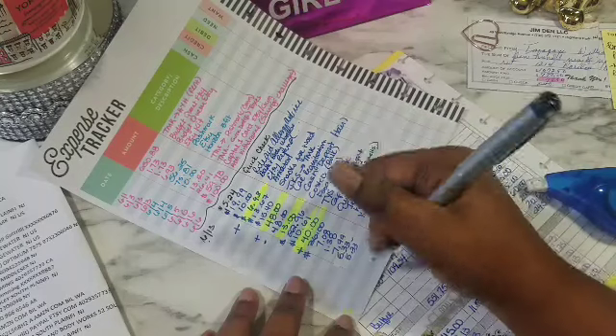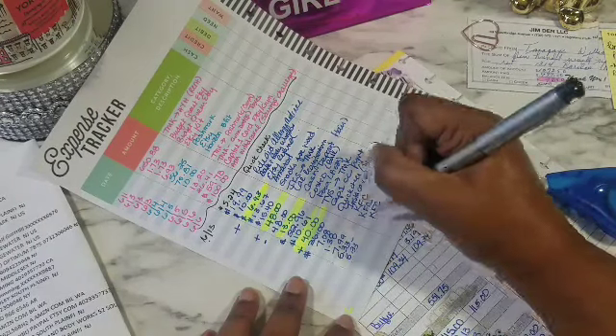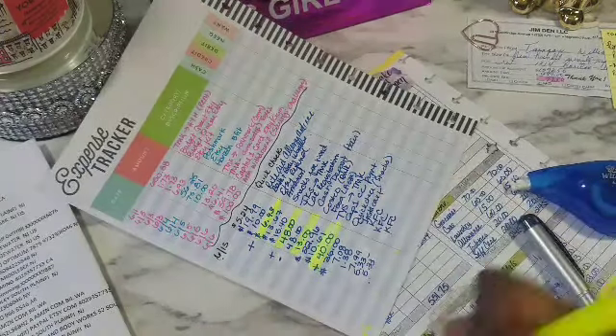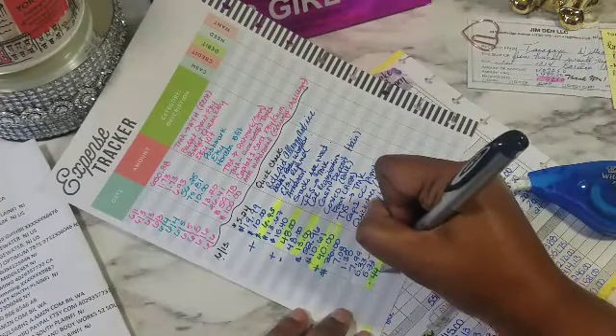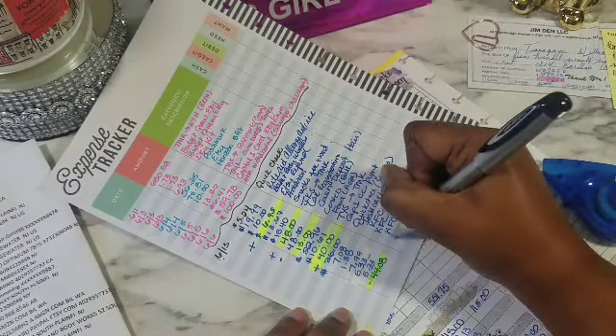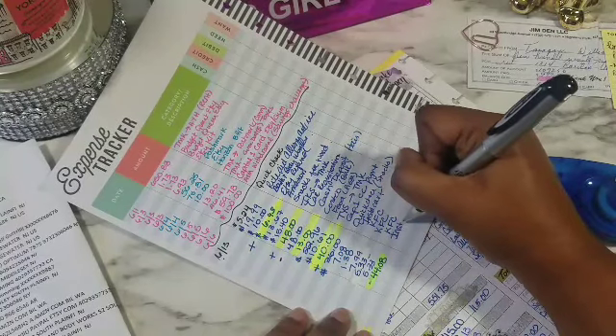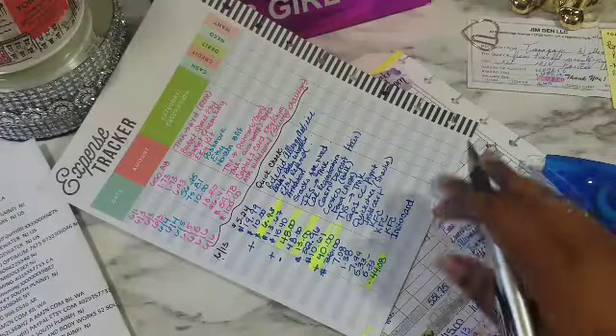Then this morning I saw that I got some money in — $44.08 — and that was from Instacart. They pay really fast actually, because I did that on Saturday and it's Wednesday and I'm already paid.